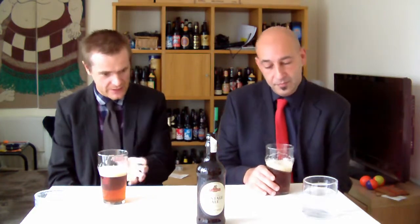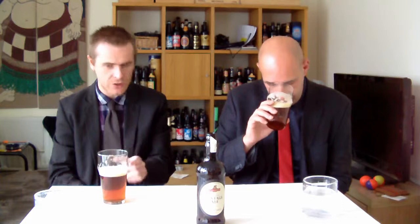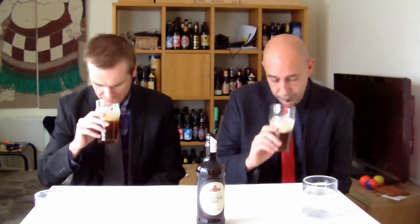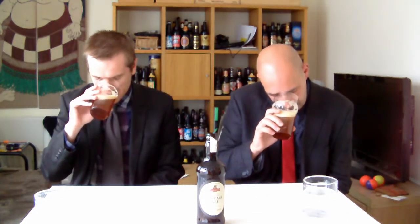I'm getting a bit of an orangey nose now. Oh yeah, there was a really distinctive sweet smell — close to like a nougat sort of smell, that sort of thing. But now I'm getting the orangey nose. Definitely caramel in there.